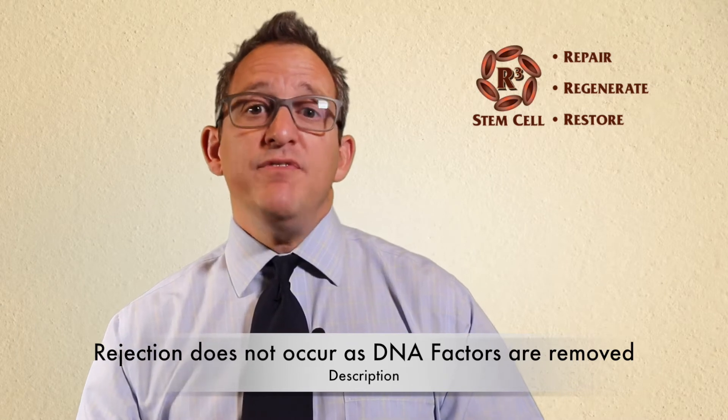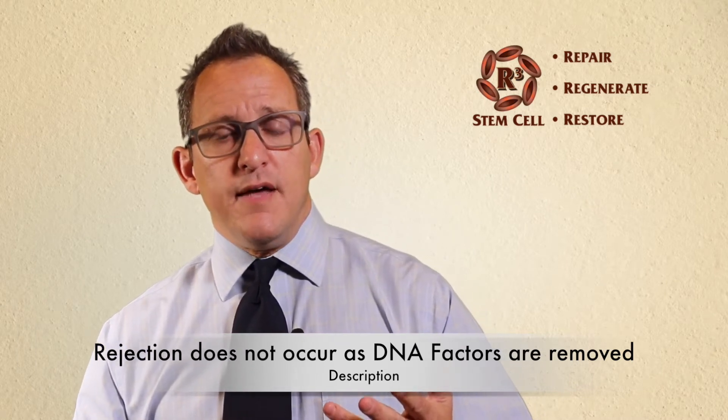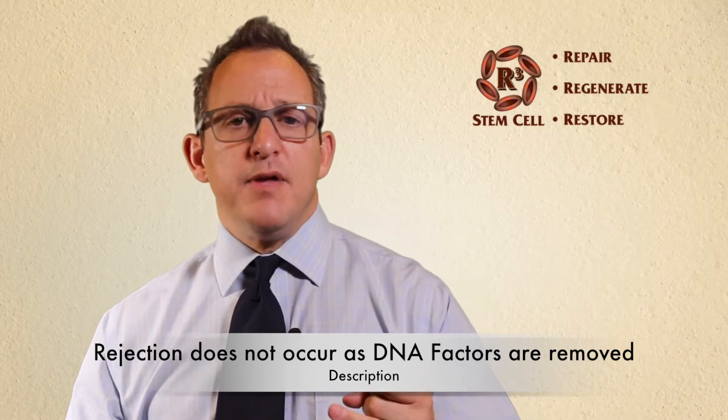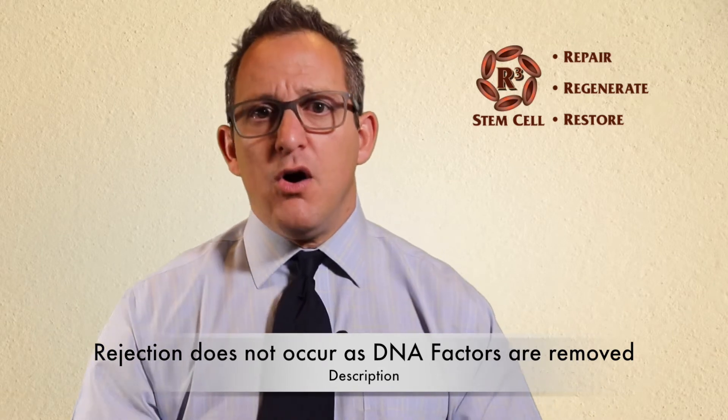So you have those things — the umbilical cord, the umbilical cord blood, Wharton's jelly, placental membrane, and amniotic fluid. Within those products of conception are a tremendous amount of cells and proteins that work to help repair and regenerate damaged tissue in your body.